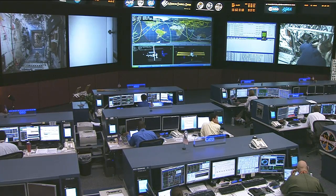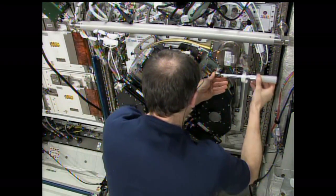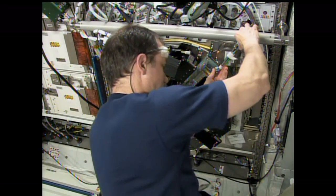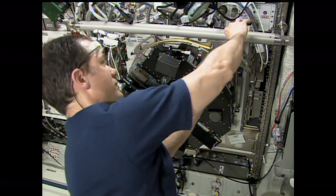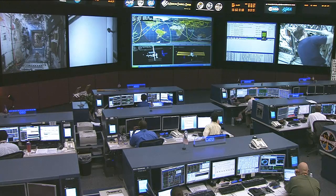Our sixth crew member, Tom Marshburn, has replaced a number of belts on two of the centrifuges in the European Modular Cultivation System — you can see him continuing some of that work right here over in the Columbus module. Aside from that, he'll also be doing some data gathering on some of the NanoRacks payloads, a number of smaller payloads taking up a little bit of space on board the station.